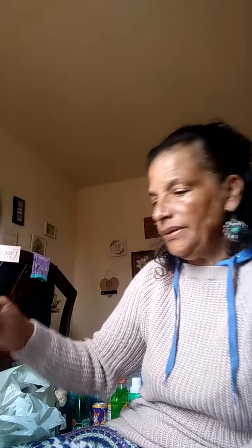I also got some removable hooks — holds up to one pound, four pieces.